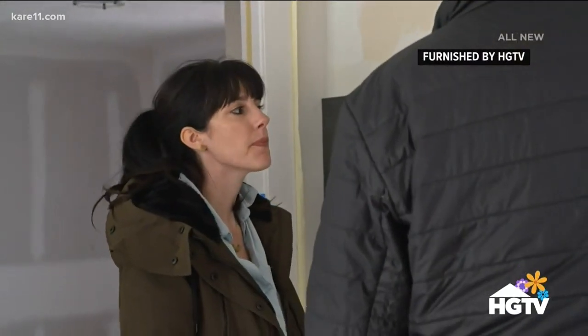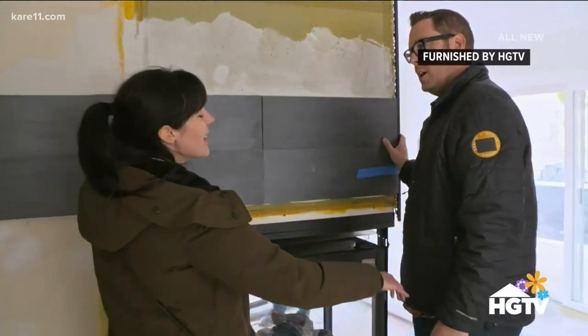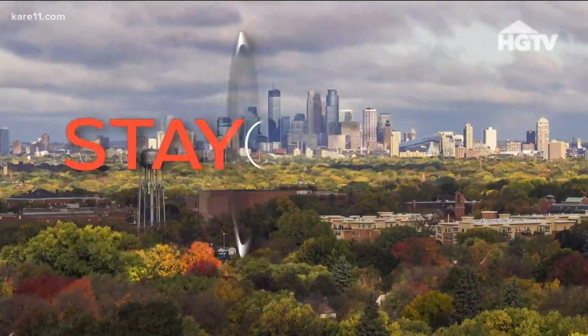The general idea is to create efficient heat on the inside and then try to keep it in your home as much as you can. Brad and Heather Fox buy, renovate, and sell houses. You might also recognize them from their HGTV show, Stay or Sell.